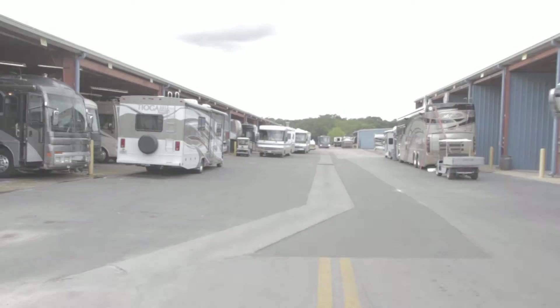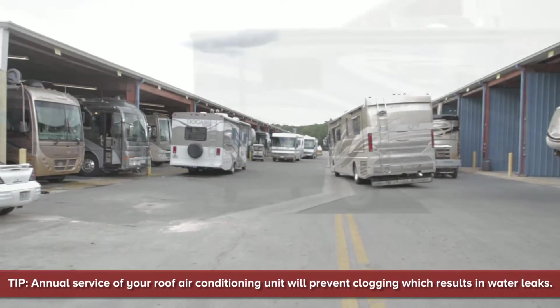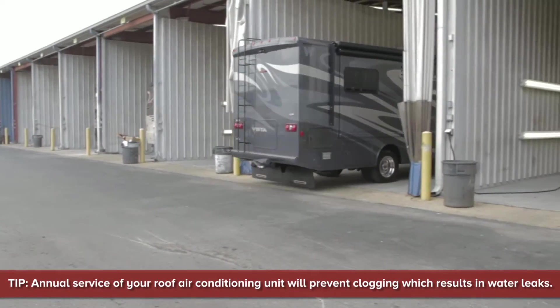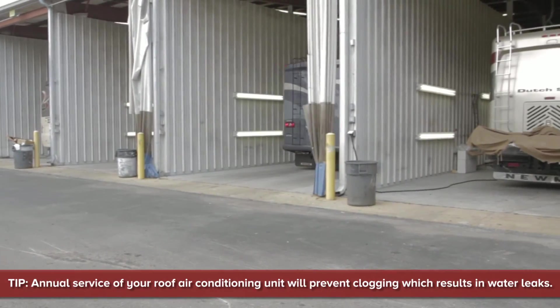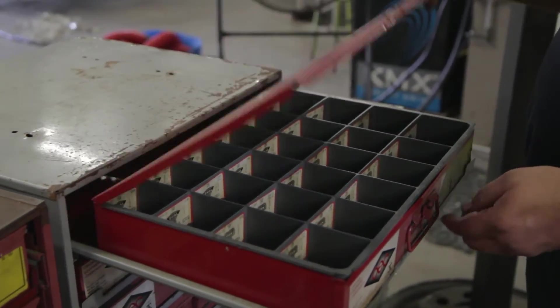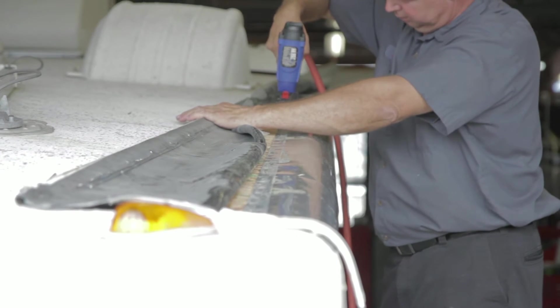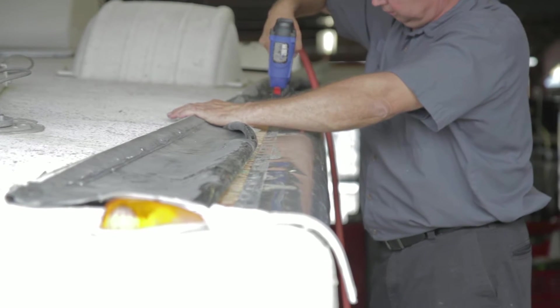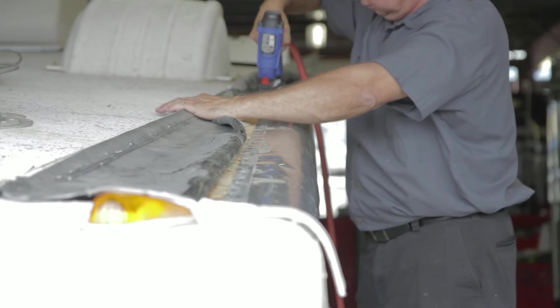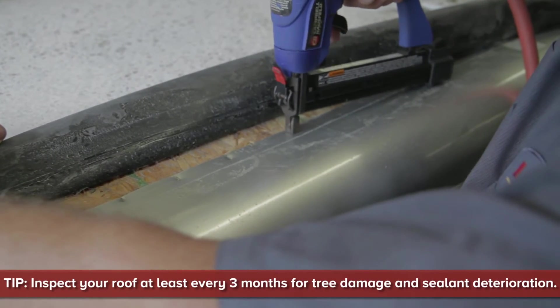Hi, welcome to Lazy Days. My name is Victor and I am a roof replacement expert. Our RV body shop is equipped to perform complete roof replacement on most makes and models of RVs. If a rubber roof or fiberglass roof is damaged, it is important to have repair as soon as possible to avoid water damage to the roof material and your RV interior.